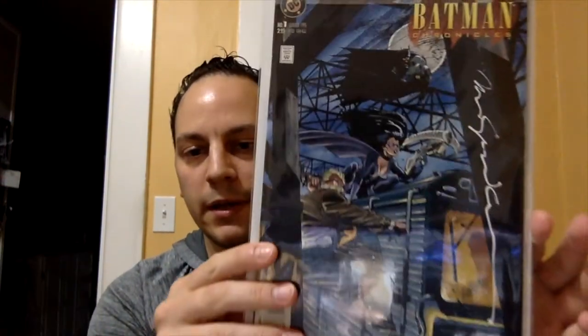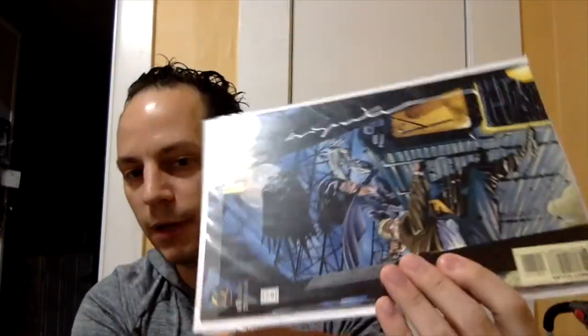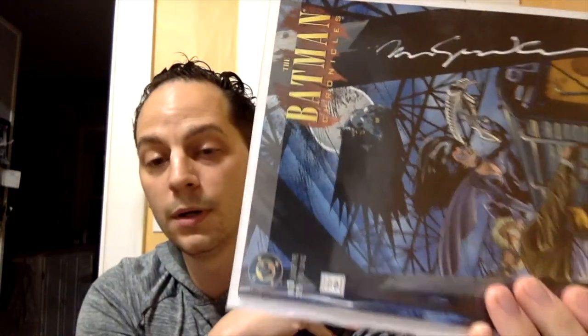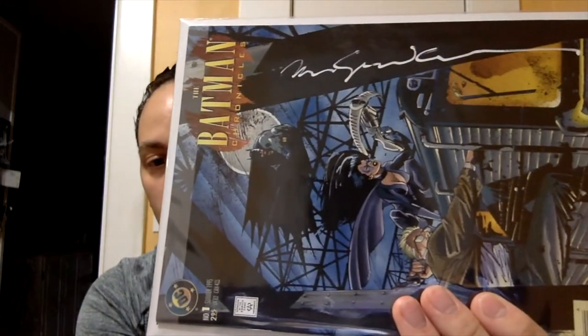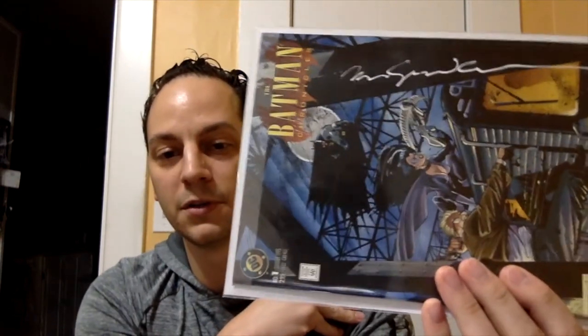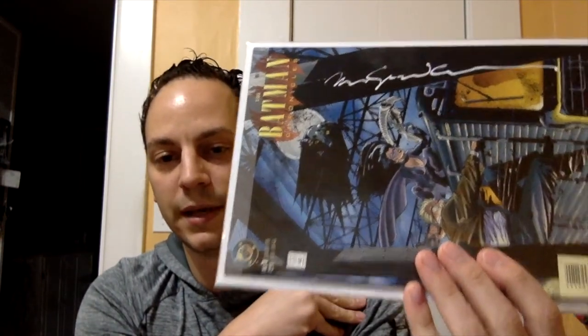Back to the other LCS where I picked up the signed books — I picked up another one. Batman Chronicles issue number one. And if you turn this sideways, you might recognize this signature. There's only one artist I know that has this long, drawn-out signature — one of my favorite artists of all time: Bill Sienkiewicz. Ten bucks for that. Pretty sick.